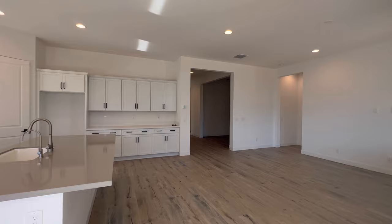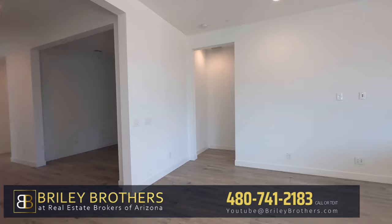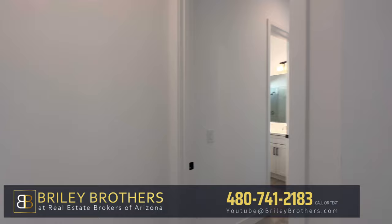If you enjoy this type of content, hit that subscribe button and give us a thumbs up if you're enjoying it as well. If you need help buying or selling, let us know — my brother and I would love to help you out. We're in the top 1% of all realtors and we'd love to help you buy or sell your next property.